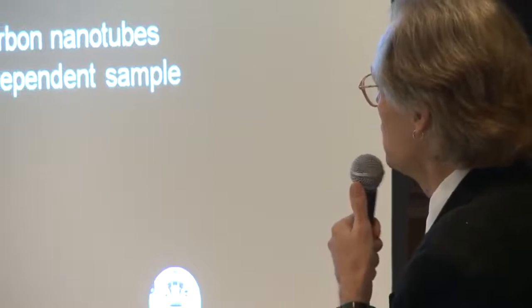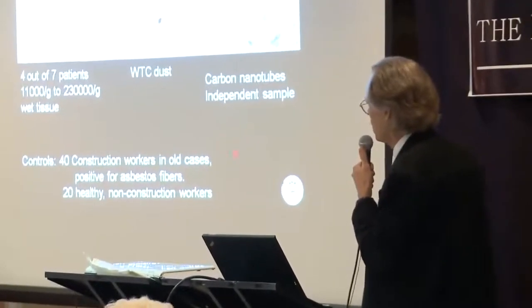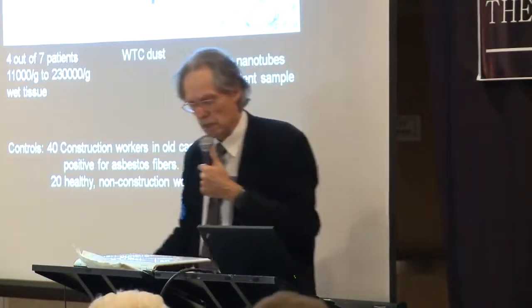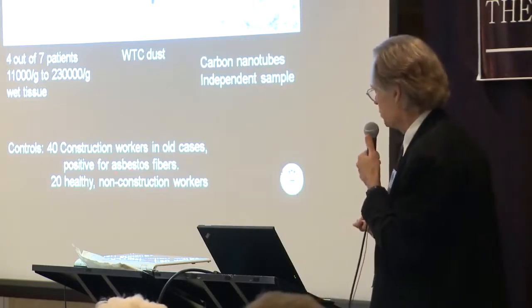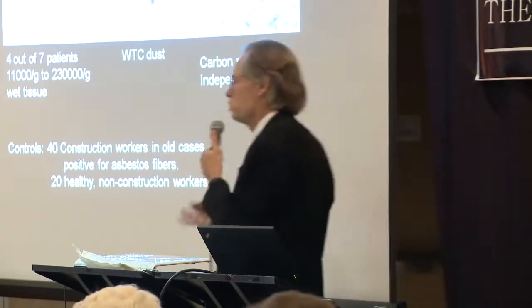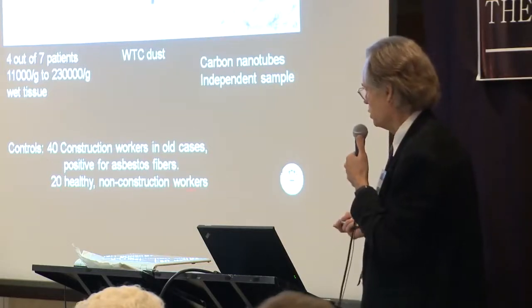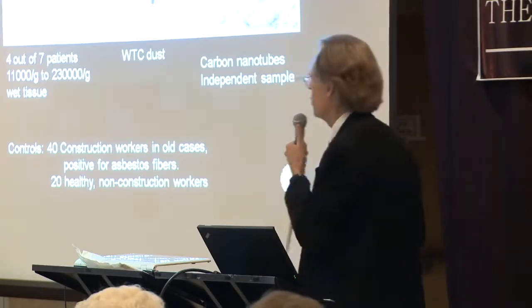Going back to the findings of nanotubes in the World Trade Center lung tissue: the control group consisted of 14 construction workers from old cases. Mount Sinai went back to their tissue bank and pulled out patients diagnosed with asbestos fibrosis — construction workers exposed to building dust so long they had too much asbestos. Also, 20 healthy non-construction workers were included. None of them showed the occurrence of carbon nanotubes in the lung tissue.